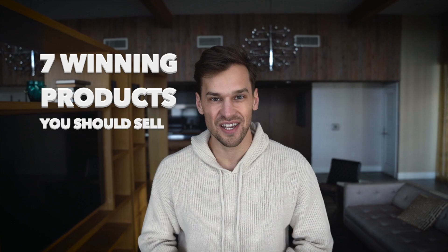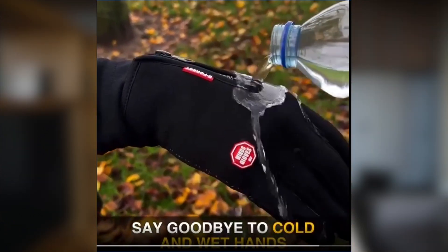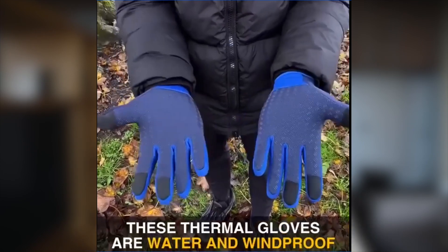Here are seven winning products you should be selling this December. Product number one are these thermal gloves. I really love the scroll stopper of this ad creative — it's extremely powerful because it shows one of the biggest benefits of this product in just a few seconds.